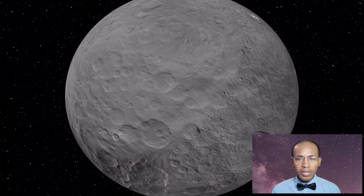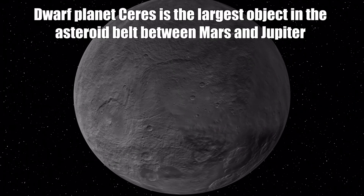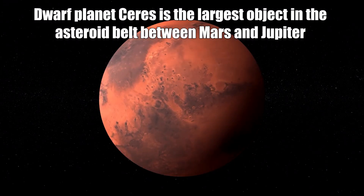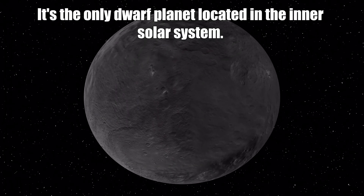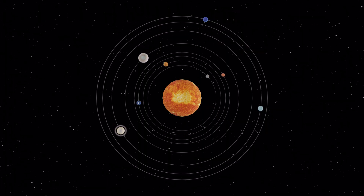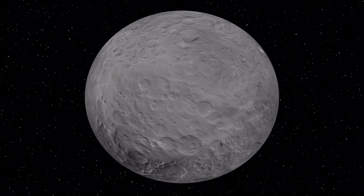Hello and welcome back to this course about our solar system. Now let's talk about dwarf planet Ceres. Ceres is the largest object in the asteroid belt between Mars and Jupiter, and it is the only dwarf planet located in the inner solar system.